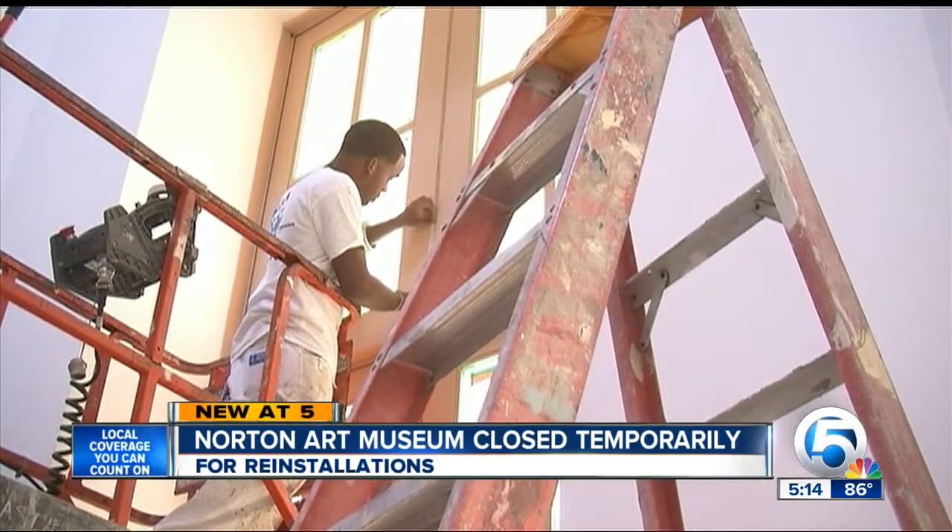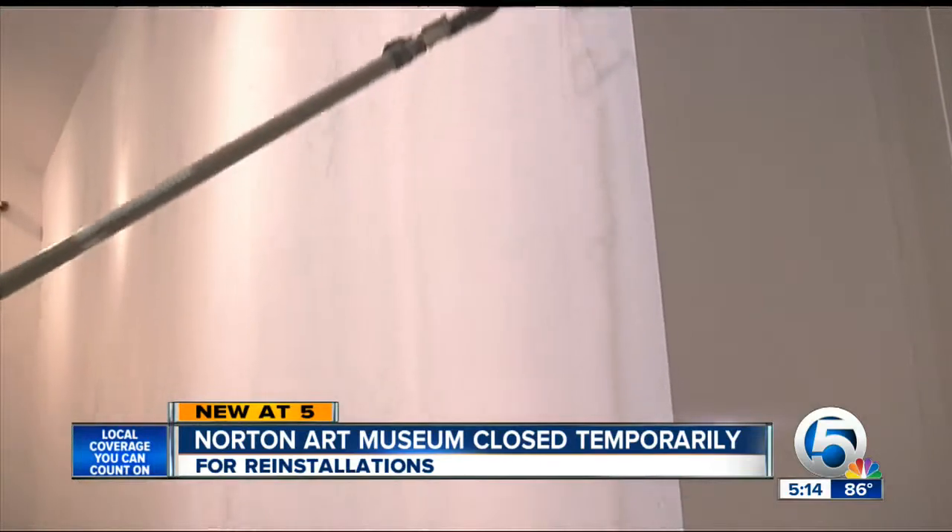It's two weeks that bring fresh vision to light. In West Palm Beach, Ashley Walters, WPTV News Channel 5. The Norton Museum of Art will open once again on September 17th.